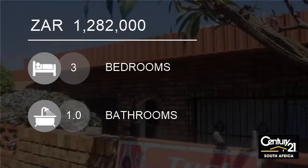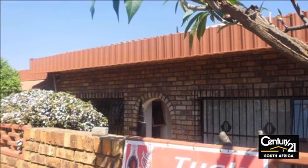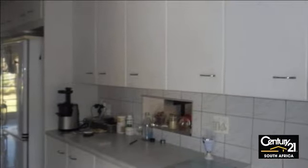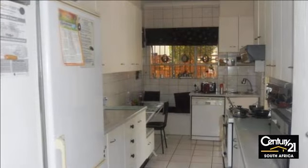Welcome to this three-bedroom house for sale in Centurion, South Africa for 1,282,000 rand. Beautiful house in Laudia Mixed 3, Pretoria. This is a house with a lot of potential.